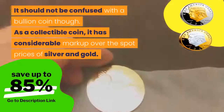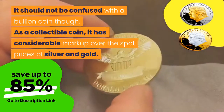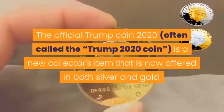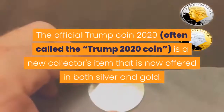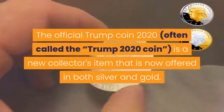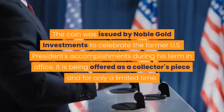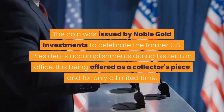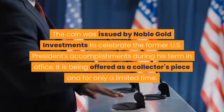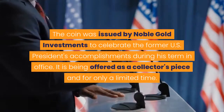As a collectible coin, it has considerable markup over the spot prices of silver and gold. The official Trump Coin 2020, often called the Trump 2020 coin, is a new collector's item that is now offered in both silver and gold. The coin was issued by Noble Gold Investments to celebrate the former U.S. president's accomplishments during his term in office. It is being offered as a collector's piece and for only a limited time.